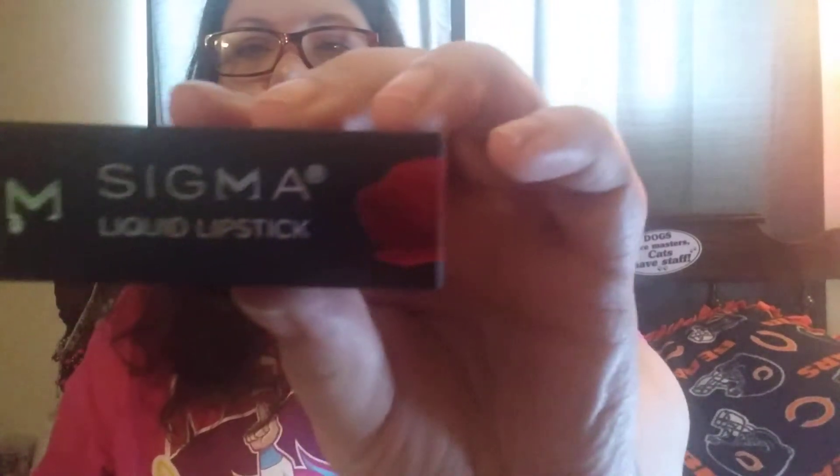Next we got a Sigma Liquid Lipstick. Let me show you. Let's see what color — it's in the color Venom. This is what it looks like.